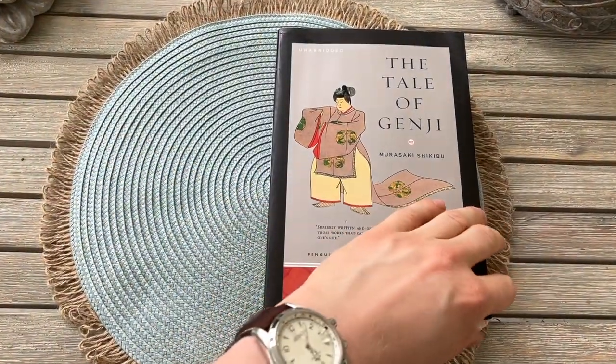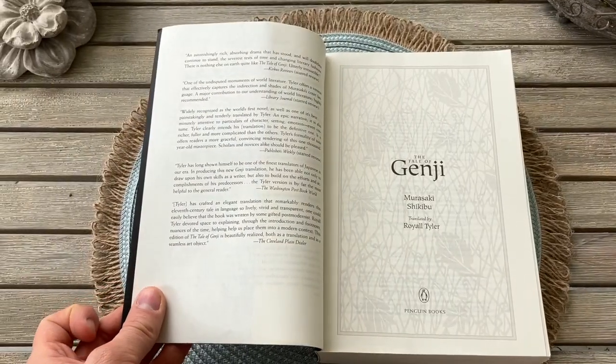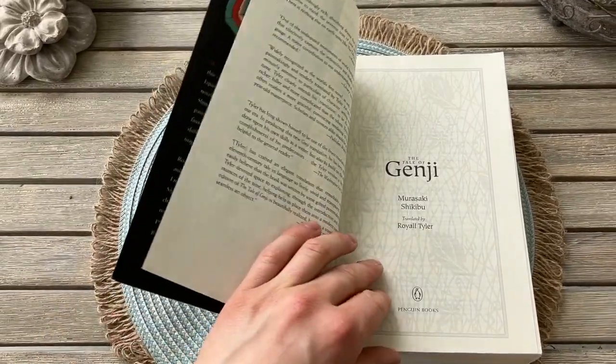The paper is very smooth and cream colored but it's rather thin. The text size is also smaller than medium. Overall the general layout of the text is good.